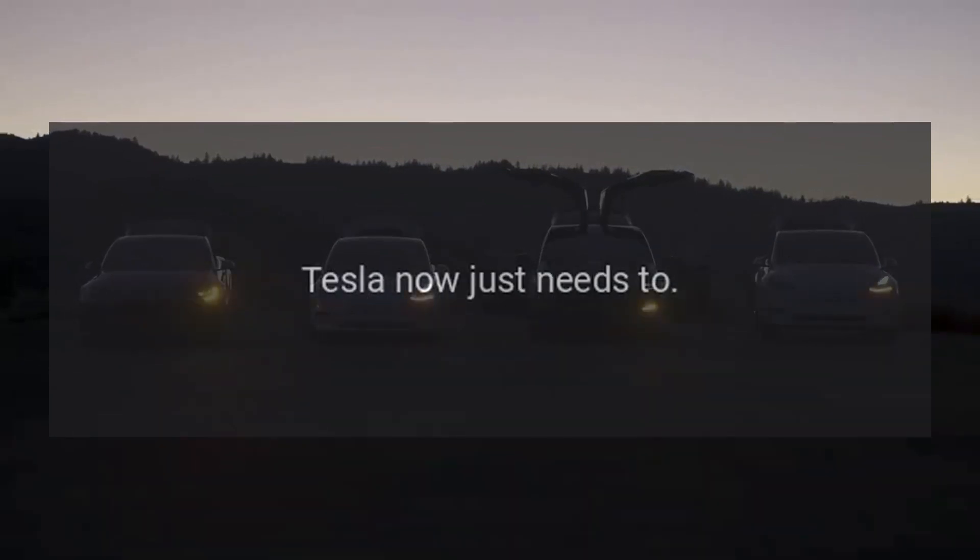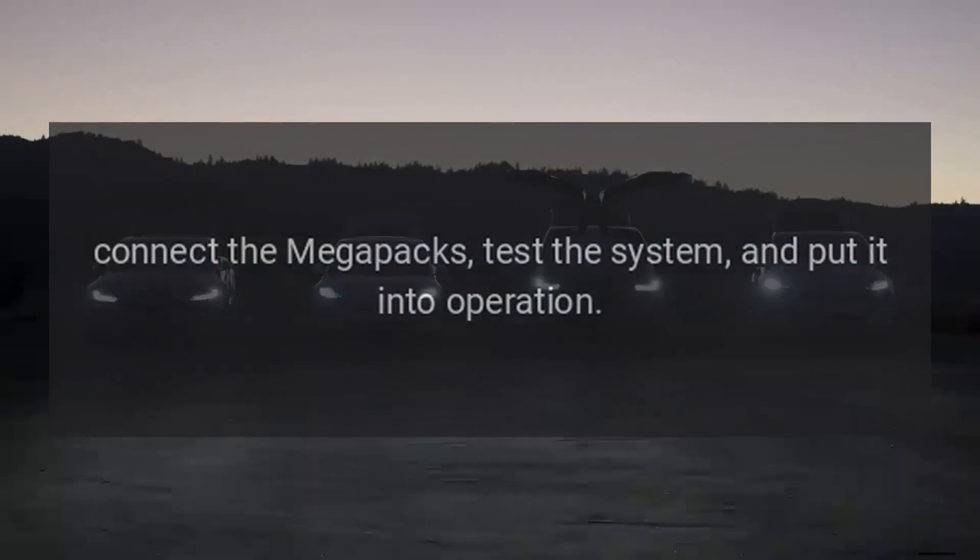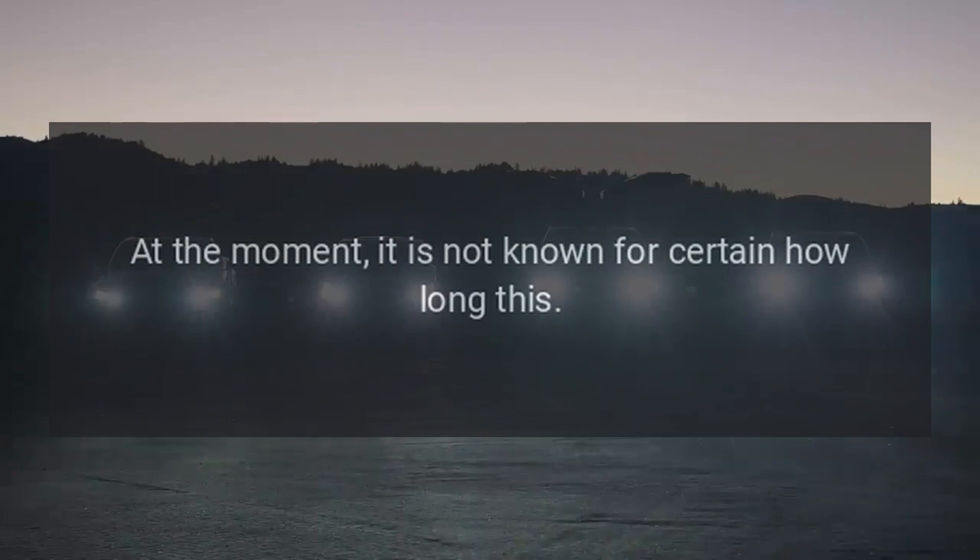Tesla now just needs to connect the Megapacks, test the system, and put it into operation. At the moment, it is not known for certain how long this will take.